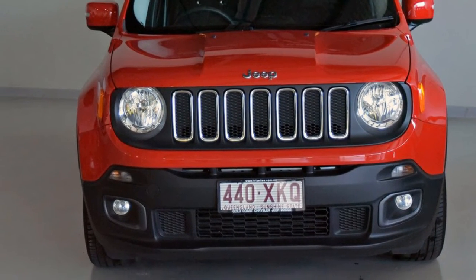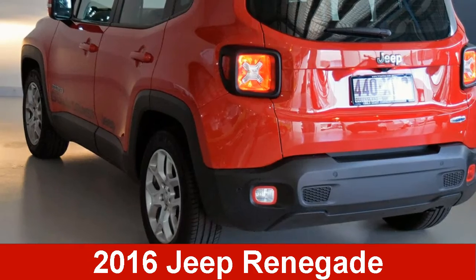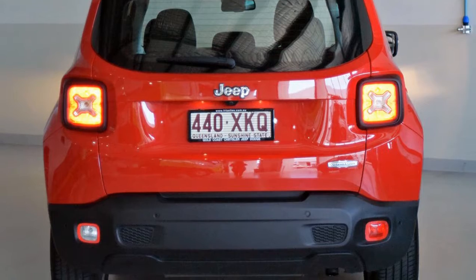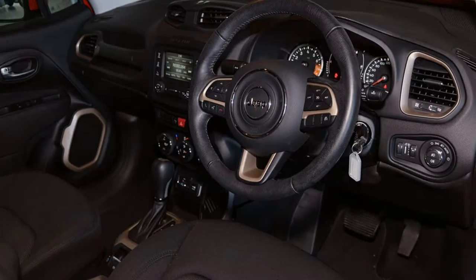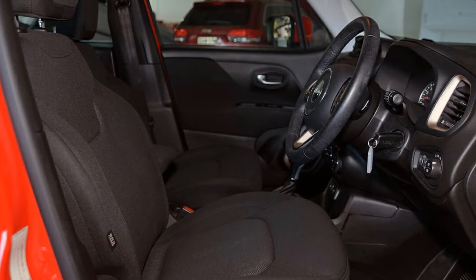We are proud to offer you this great value 2016 Jeep Renegade. This Renegade has an efficient 1.4 litre engine and a smooth shifting automatic transmission. The attractive exterior is complemented by its stylish interior.